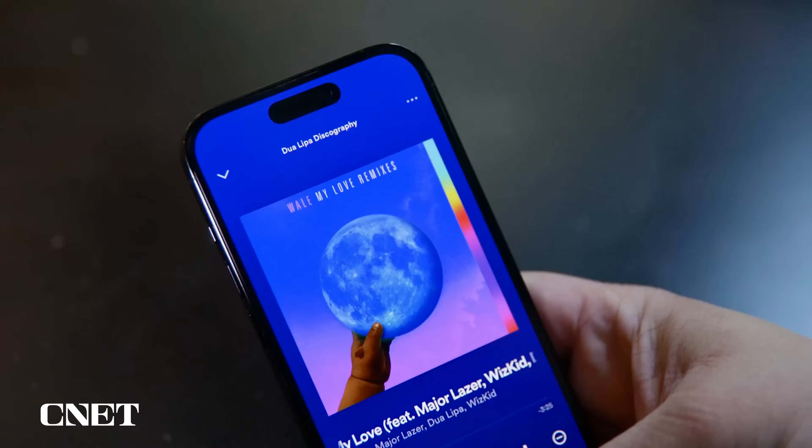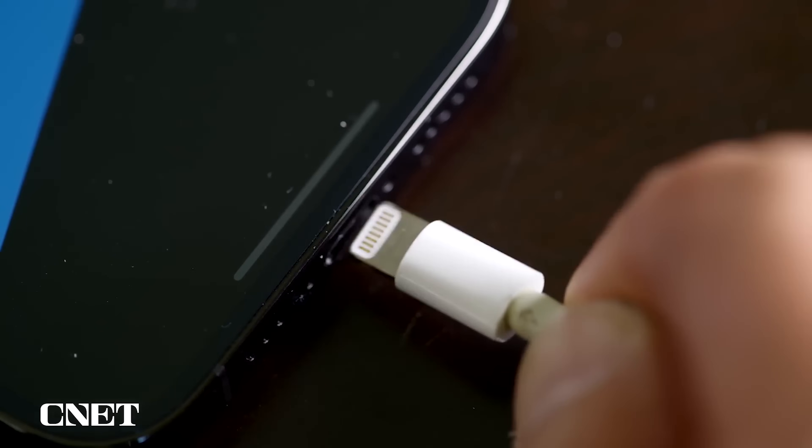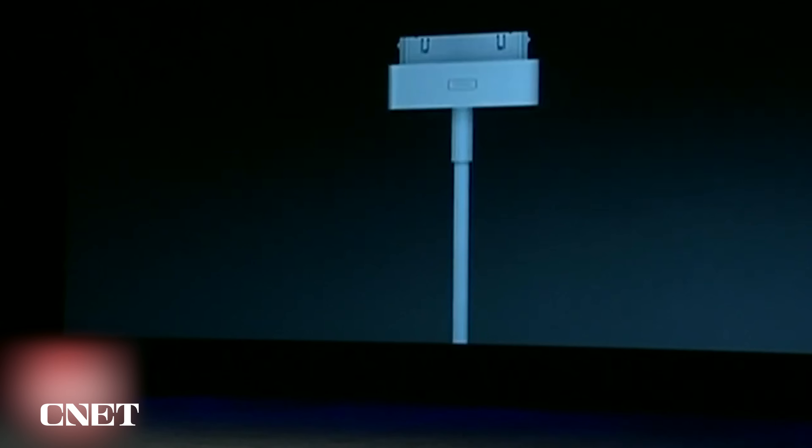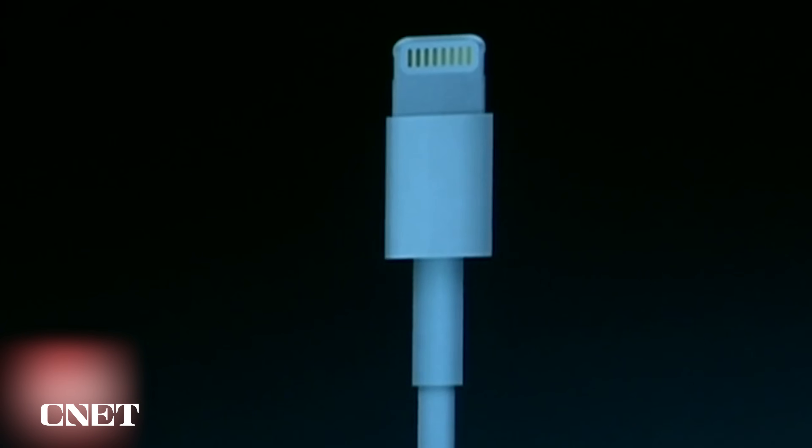Rumor has it upcoming iPhone models will make the switch from Lightning to USB-C charging. This is a big deal, because Apple hasn't switched up the iPhone's charging port since 2012. That's back when the iPhone 5 made the move from the 30-pin connector, which was first introduced on the iPod, to the Lightning system. There are a lot of perks that could come from iPhones switching to USB-C, so let's break them down.